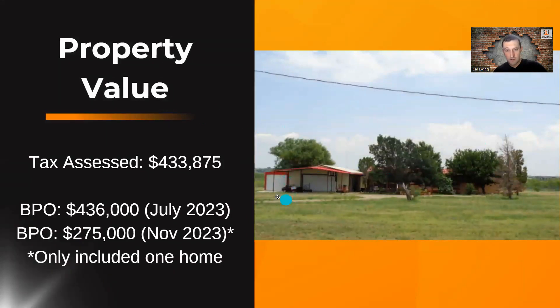So this is what it looks like. You can see the garage here — it looks like there might even be two garages. Here's the main home, and then there's one in behind that you can't really see from the street view. The tax assessed value is $433,875. The note seller had done their due diligence. They've actually ordered two BPOs — broker price opinions of value — where a real estate broker or agent goes out, looks at the property condition from the outside, and does the same as a realtor would do for a comparative market analysis, looking at recent sales of similar properties close by and active listings to determine the value of the property.